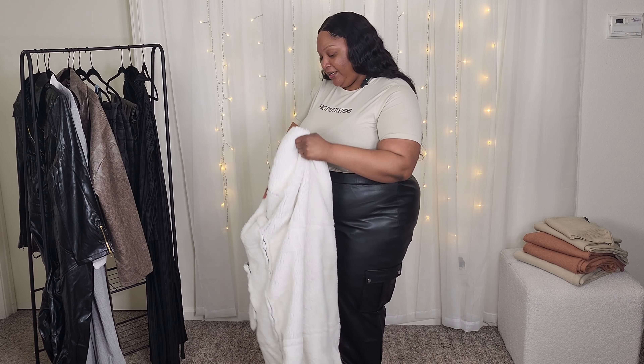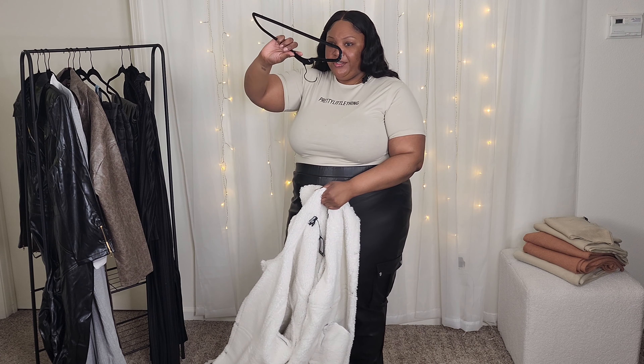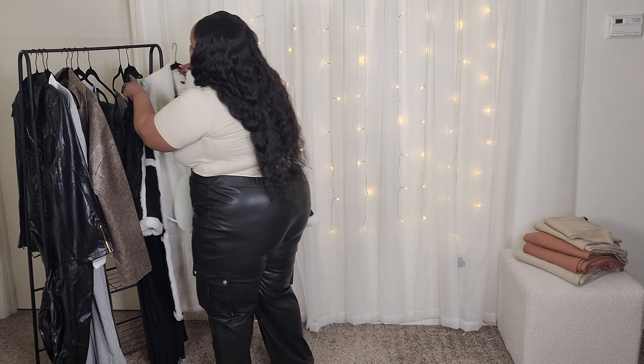It's shedding like crazy, y'all. Look at my hair. Maybe. Perhaps. We'll see.